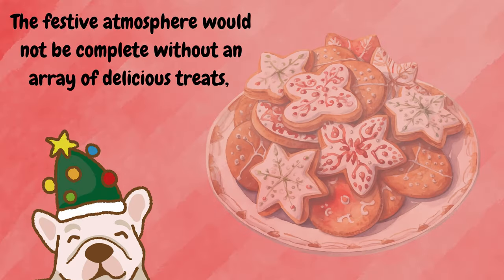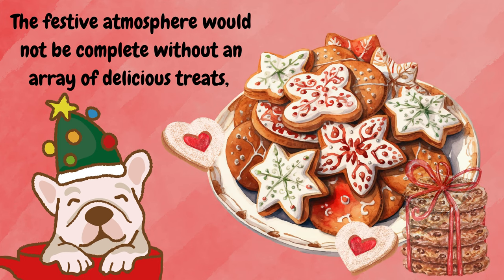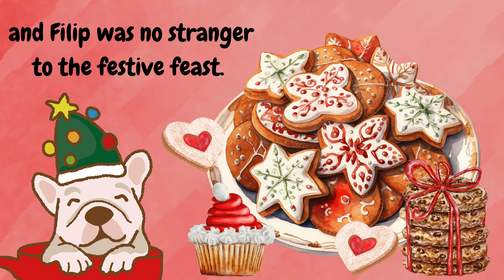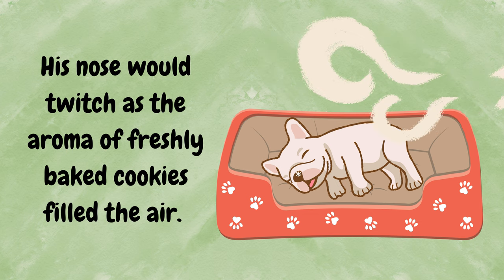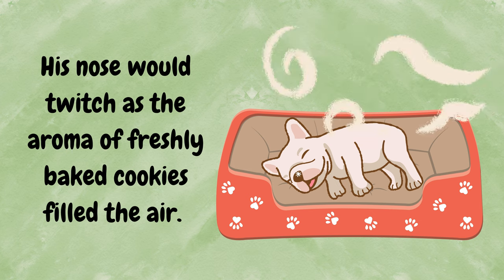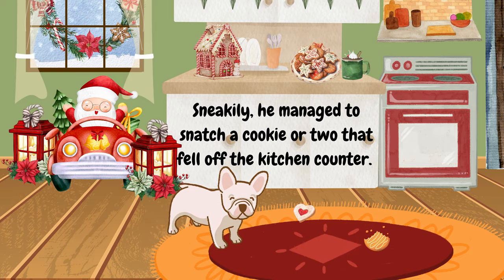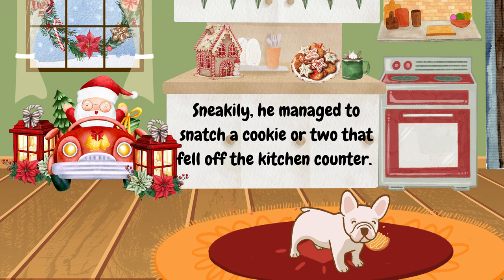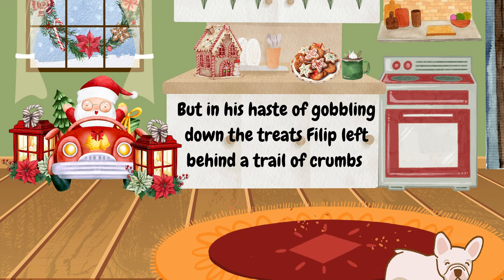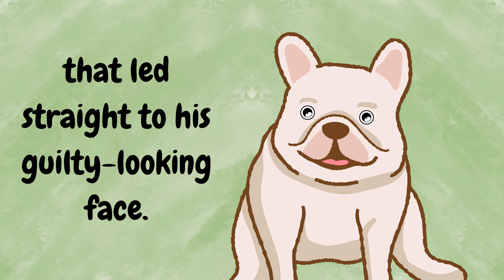The festive atmosphere would not be complete without an array of delicious treats, and Philip was no stranger to the festive feast. His nose would twitch as the aroma of freshly baked cookies filled the air. Sneakily, he managed to snatch a cookie or two that fell off the kitchen counter. But in his haste of gobbling down the treats, Philip left behind a trail of crumbs that led straight to his guilty-looking face.